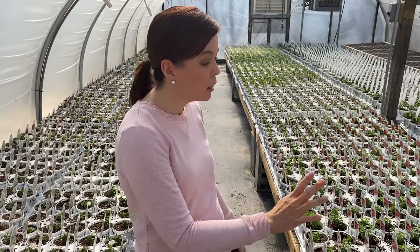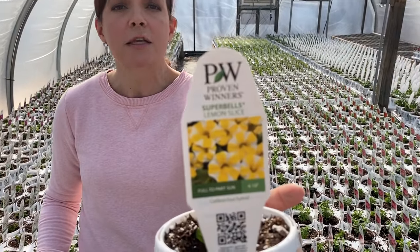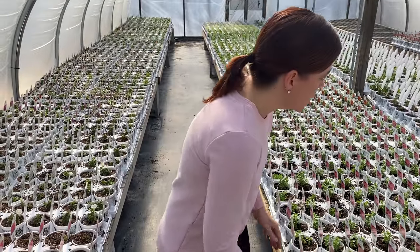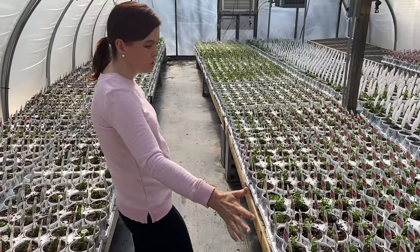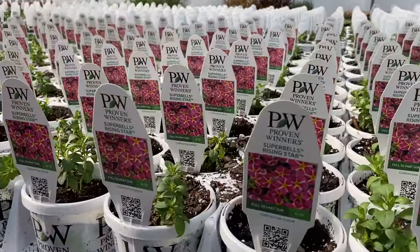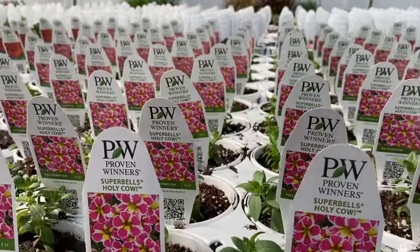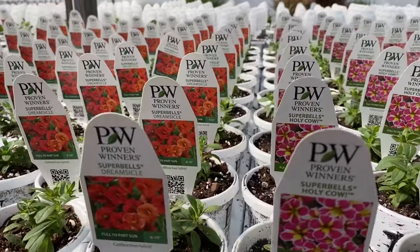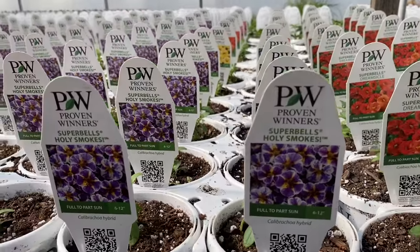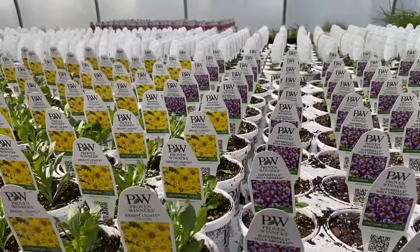We love Super Bells because they come in so many different colors. 'Lemon Slice' is just a ray of sunshine. We do tons of hanging baskets with Super Bells. There's the Star series — 'Rising Star' is a beautiful pink and yellow. The Holy series is fantastic: 'Holy Cow,' and one of my all-time absolute favorites, 'Dreamsicle' — classic Clemson orange, absolutely stunning, massive color. Then 'Holy Smokes' — purple and yellow. And this is just the first shipment; we'll have more colors coming.